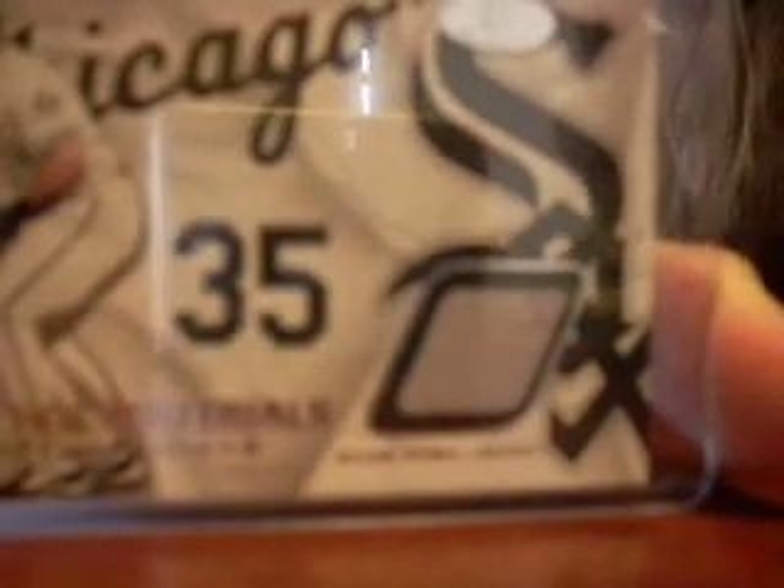I also have a game used jersey of Frank Thomas from the Chicago White Sox. And last but not least, I have a dual game used of Morris Peterson and TJ Ford, number 231 of 299.